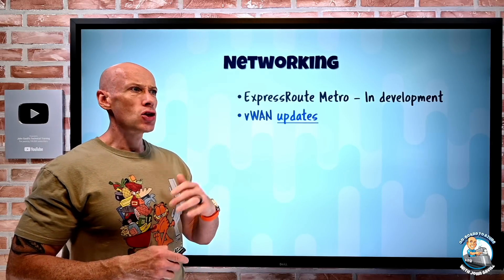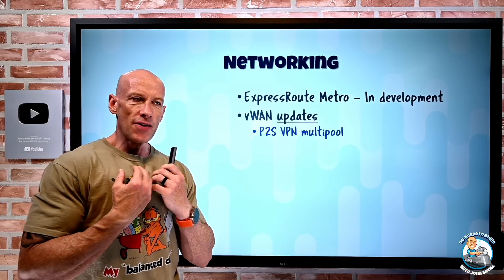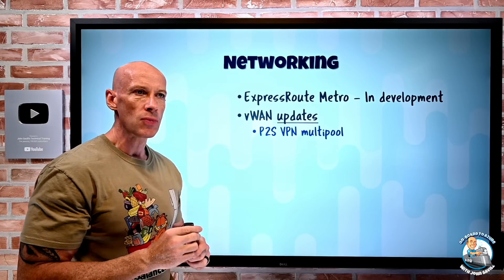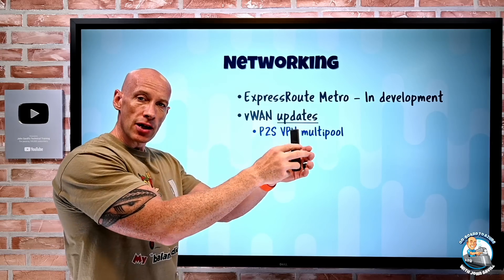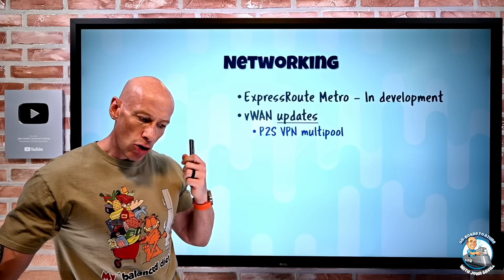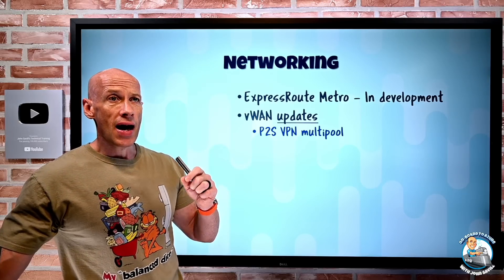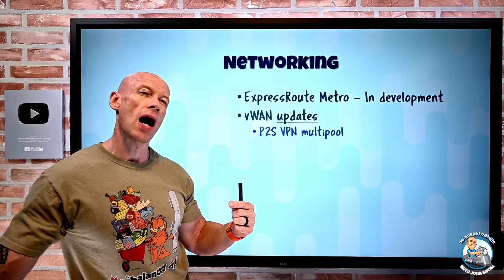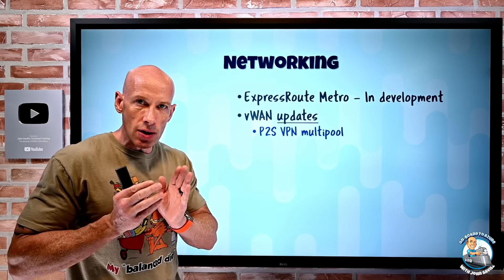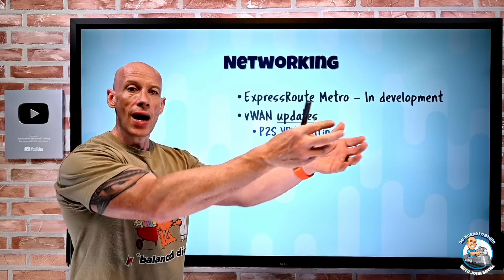Azure Virtual WAN has a huge number of updates. The first is point-to-site VPN multi-pool support. When someone VPNs in with a point-to-site connection, they get an IP address and connect to other resources. What multi-pool does is allow different groups of users to get different pools of IP addresses. The benefit is that other services can check which IP you're coming from, so different groups can have different IP pools used as part of overall access control to different resources.